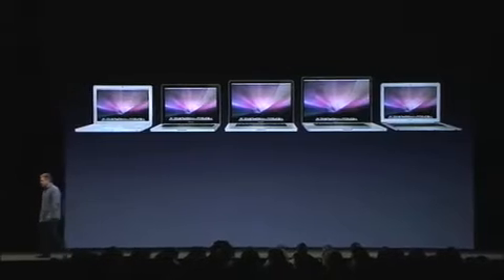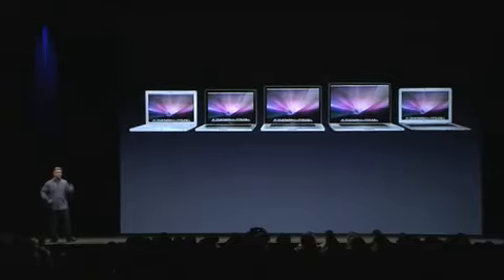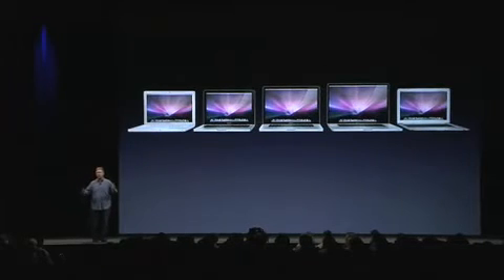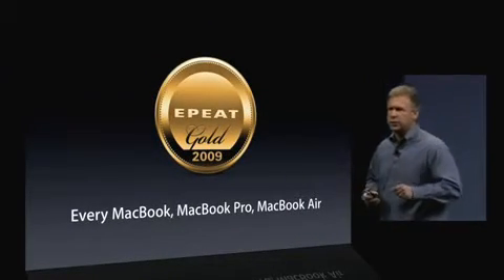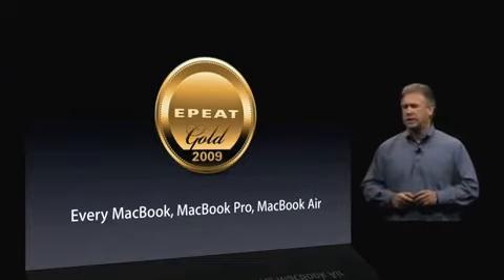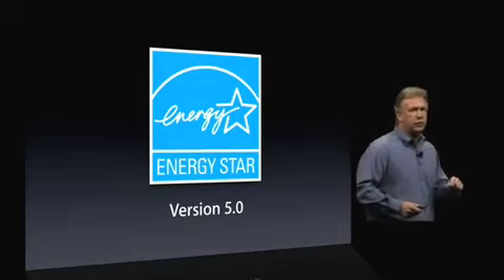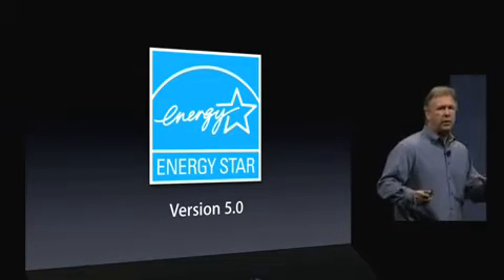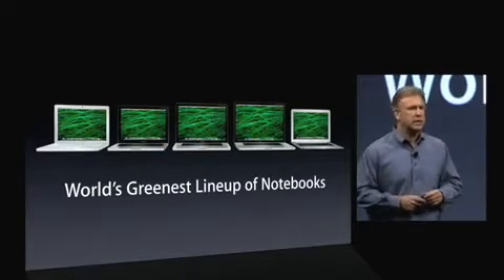So these notebooks already were so far ahead of the competition in so many ways, and they just leap even further ahead now. And one of the areas that we're really proud of is being environmentally friendly. All of these notebooks — and no one else can say this — every MacBook, every MacBook Pro, every MacBook Air meets the stringent EPEAT Gold standard. That's really important for environmentally friendly design. And every one of them meets Energy Star version 5 — the new version coming out this summer — and they already all meet that. So we're really proud to say this is the world's greenest lineup of notebooks.